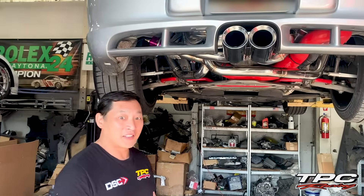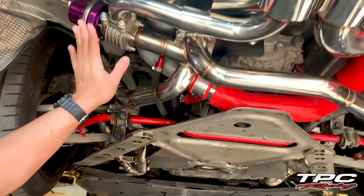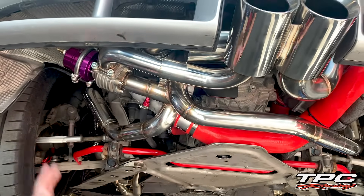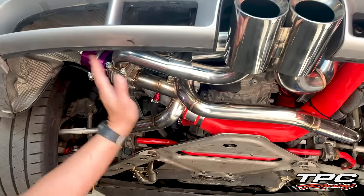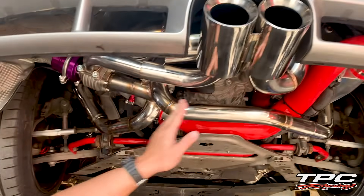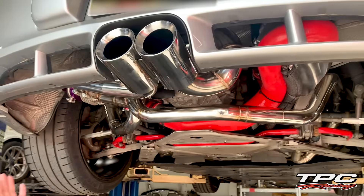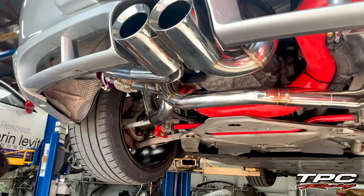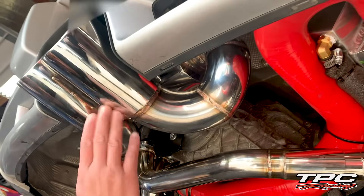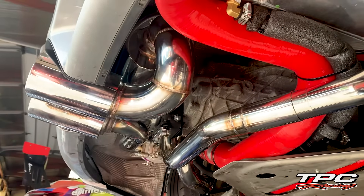One feature I like to point out specifically is the routing of the exhaust. The wastegate is right here, and this is the wastegate discharge pipe — some people call it the dump pipe. This side of the exhaust, which is the left side, is specific to the discharge of the wastegate. This is pretty cool because this is the way Porsche did it on some of their earlier turbo cars and race cars. On the right side, this is the primary exhaust coming out of the engine and the turbo.